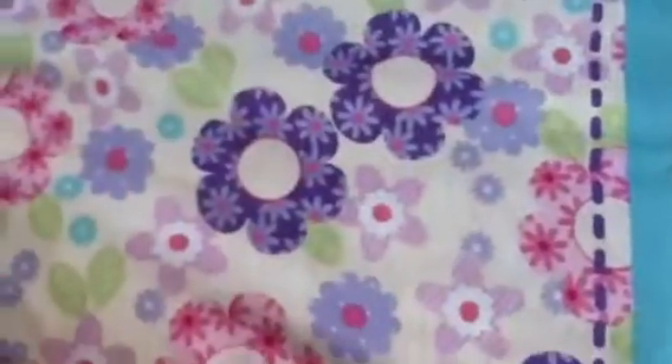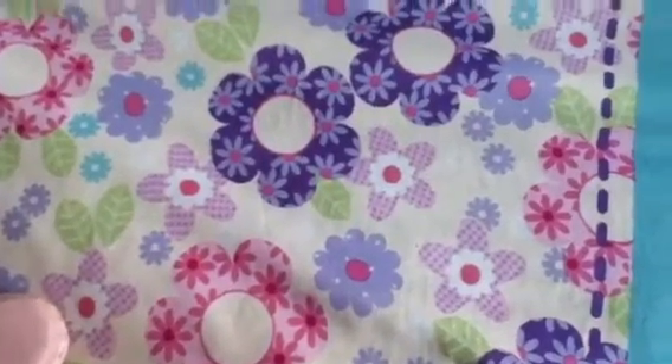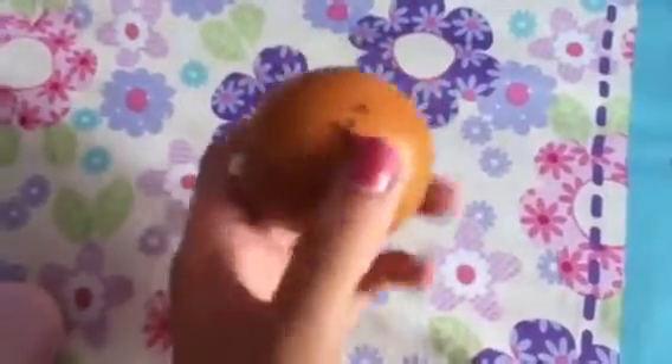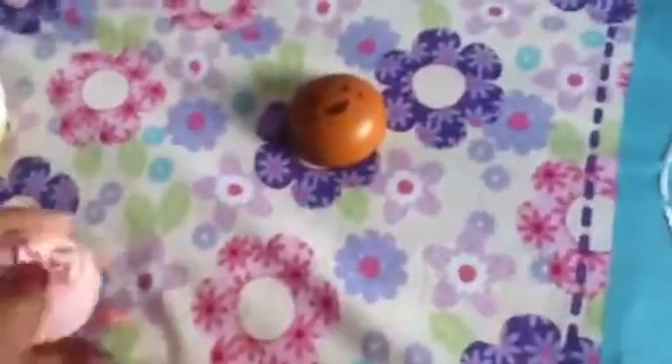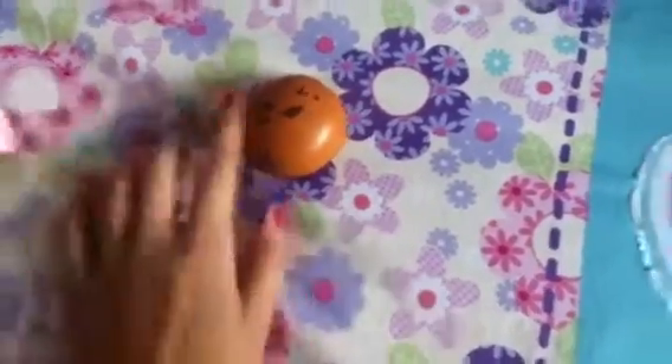Question number five: what's the rarest squishy you have? I don't really have a rare squishy, but if I had to pick, I would pick this one because I haven't seen a lot of people with this one. Burry Nessa sells them, but I haven't seen so many people with them. I don't really think it's super rare — from one to ten I would pick a two. But it's my favorite.